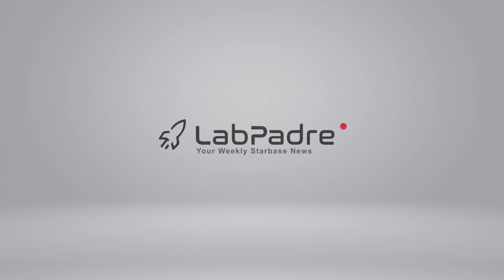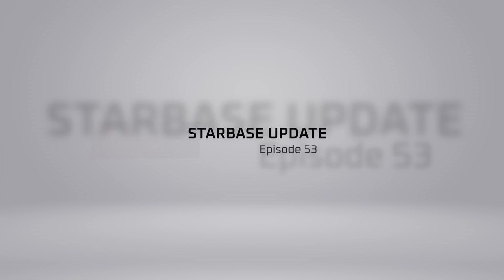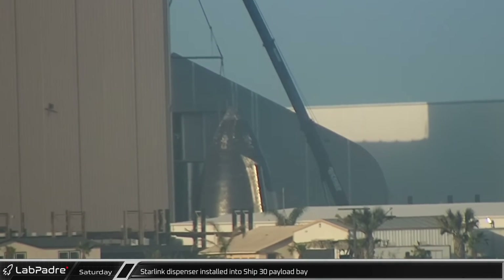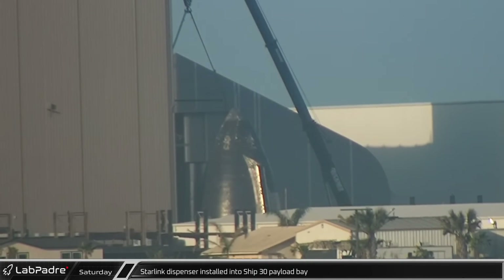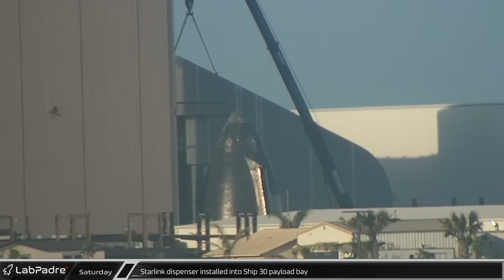Welcome back and thanks for tuning in to episode 53 of LabPadre's SpaceX and Starbase Weekly Updates. We've got some good stuff for you today, so let's dig in. Starting off this week at Starbase, Saturday morning, RoverCam caught a Starlink dispenser being lowered into Ship 30's payload barrel section for installation.